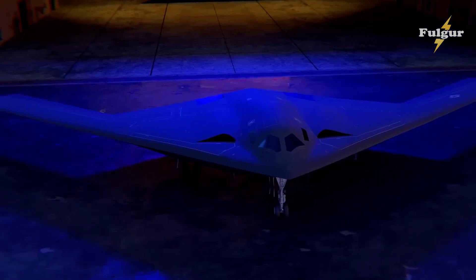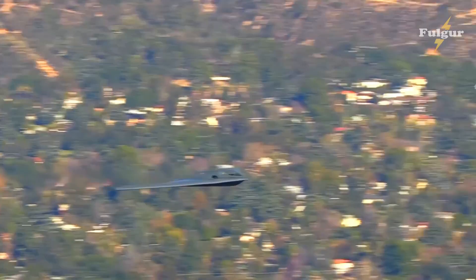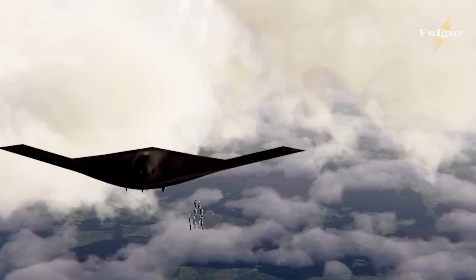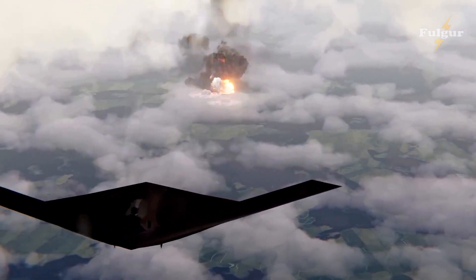Another unknown fact about the B-21 Raider is its top-secret missions. From reconnaissance to bombing, this aircraft has been involved in some of America's most critical operations. Its ability to operate undetected and its advanced capabilities have made it an essential part of America's defense strategy.